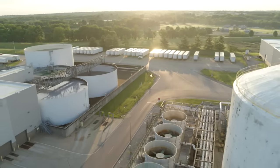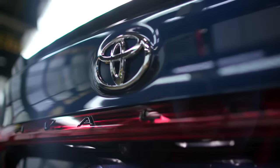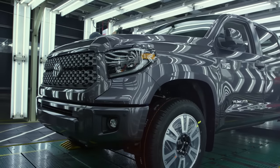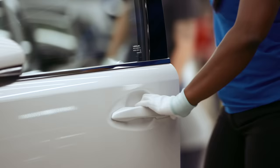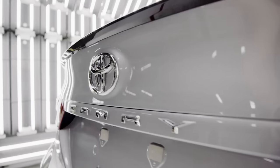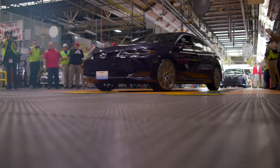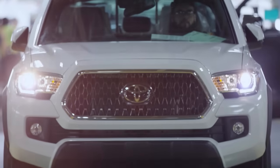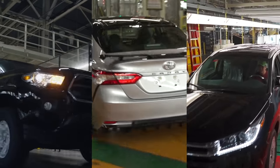For the final step in the assembly process, we head back to where we started at Toyota Kentucky. Toyota is known worldwide for quality vehicles, and our team members take pride in being an important part of that reputation. As vehicles head down the brightly lit final line, team members meticulously examine every inch of the vehicle with both their eyes and their hands to make sure it meets Toyota's exacting standards. With a flash of the lights and a honk of the horn, a new vehicle drives off the line — this happens at any one of the four vehicle production plants about every 60 to 70 seconds.